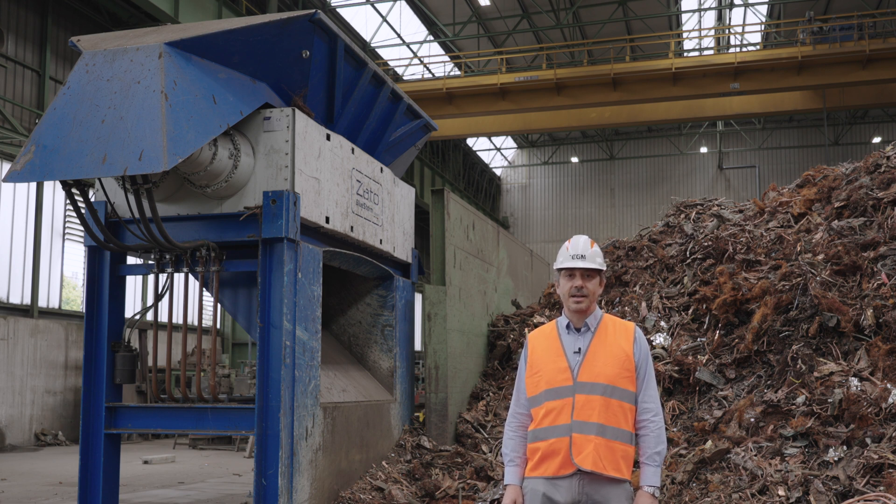To process mixed copper scrap, Eredi Nuti Metalli has chosen a Zato twin shaft shredder above all others.